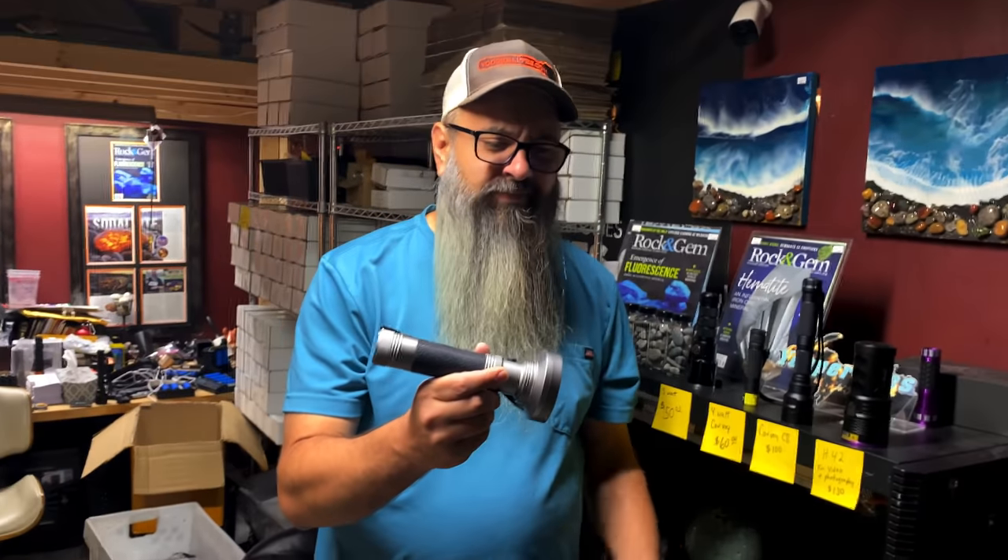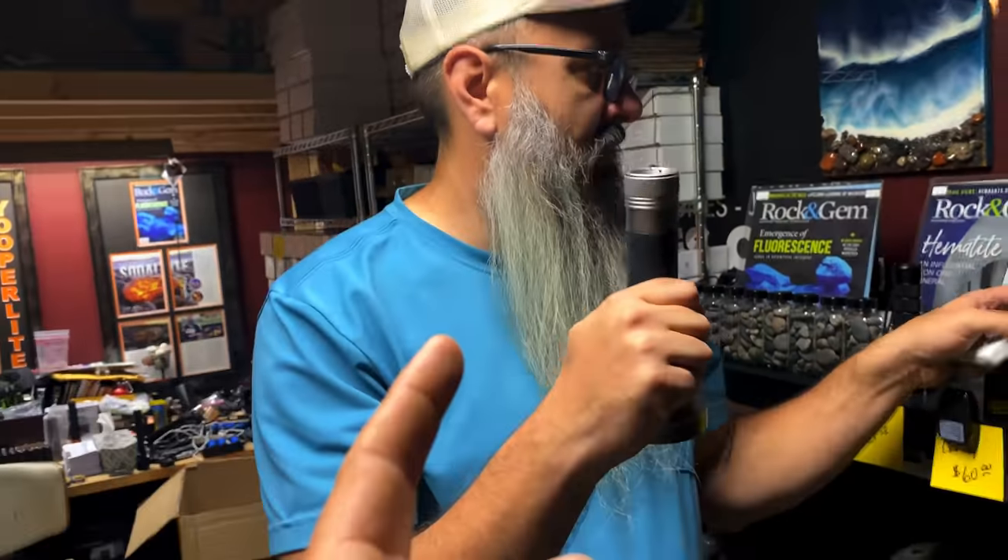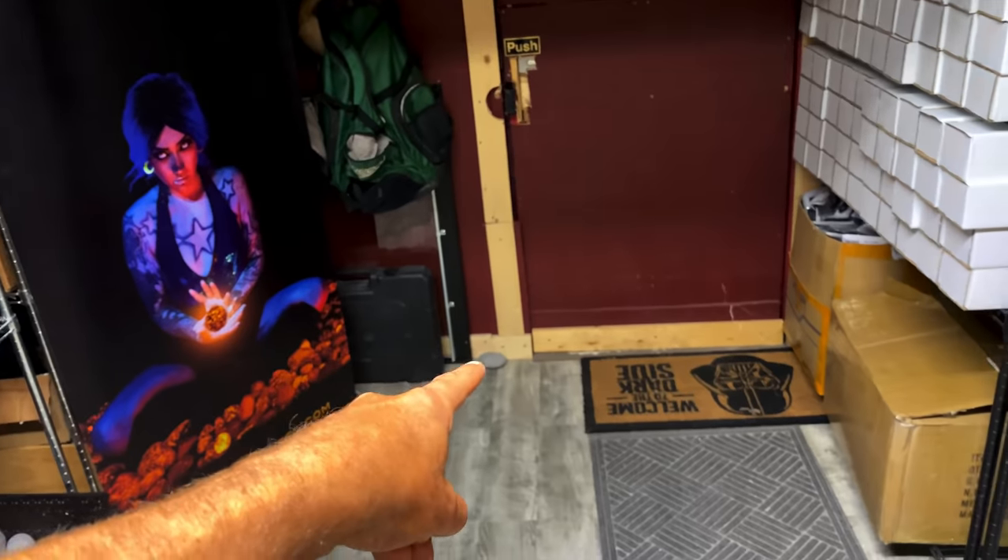Let's talk about these lights. Here is a light you'll see on Amazon — about 15 bucks, seems like a great deal. But we're going to show you the difference between that and the Convoy C8. With the cheap Amazon light, from 10 feet back you can't even see the yuperlite. Even close up within 3–4 feet you're starting to see some orange, but there's too much purple — it's just not good. You're going to miss stones walking by.